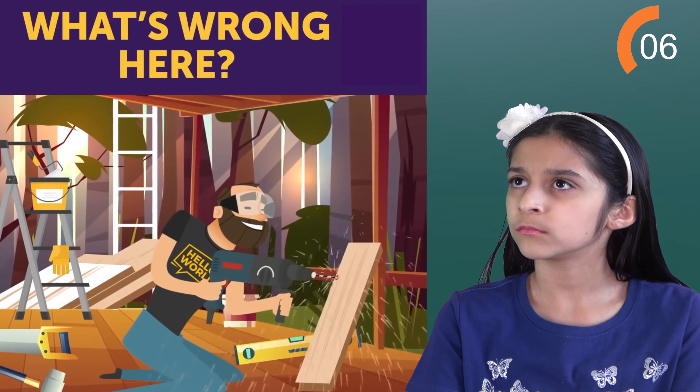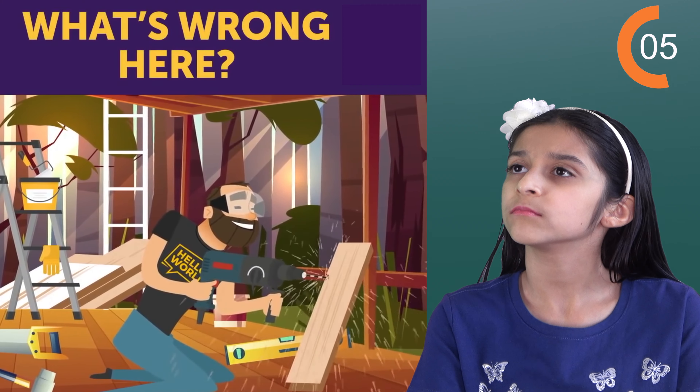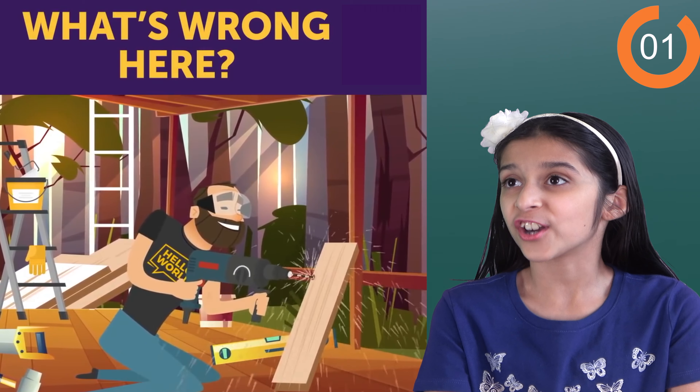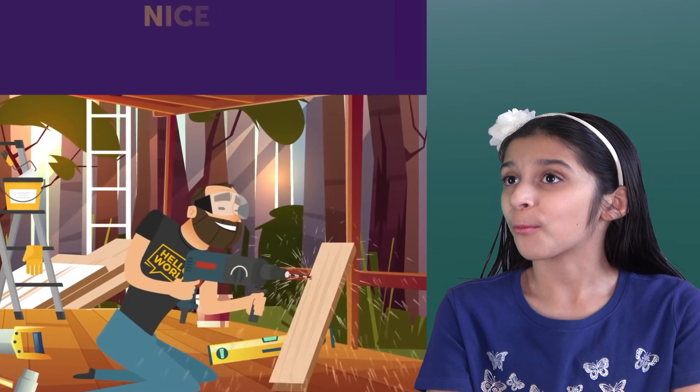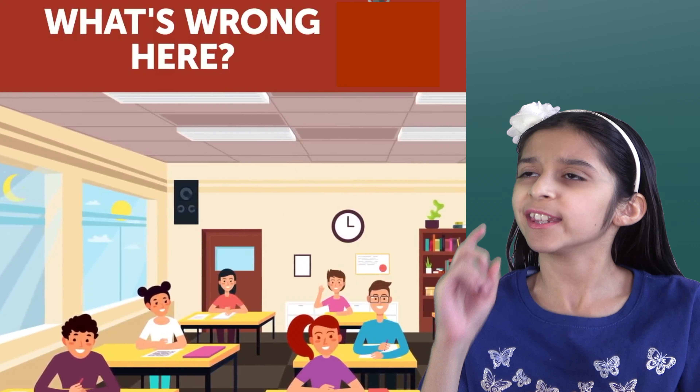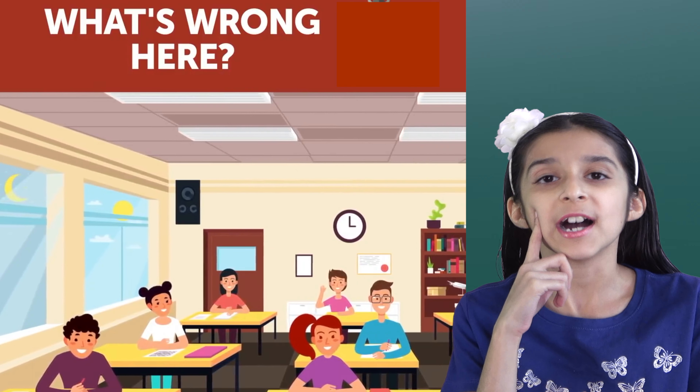Now what's wrong here? Nice try using a power drill without any power. Good one. But next one.